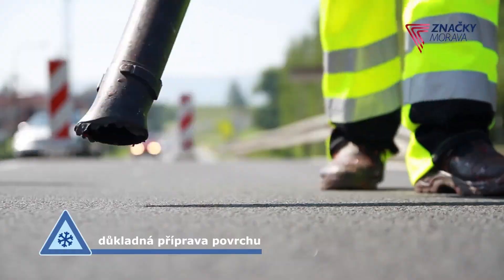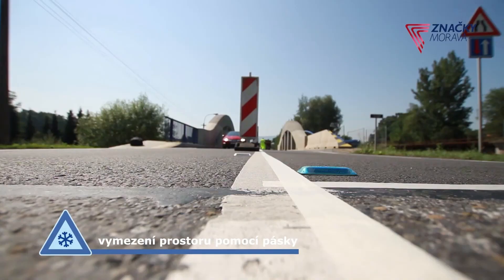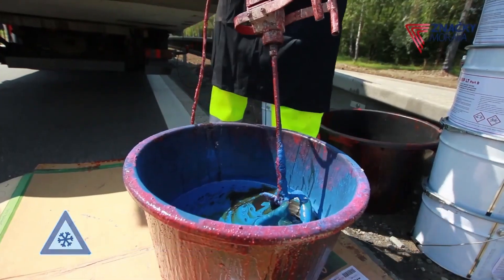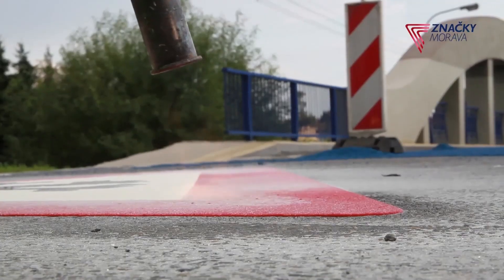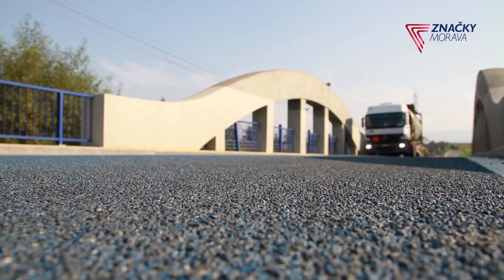In addition to enhancing safety, this coating can reduce the need for frequent salting or other ice mitigation techniques, helping to lower maintenance costs for municipalities and transportation departments. It's a practical, long-term solution for improving road and bridge safety in cold, icy climates.